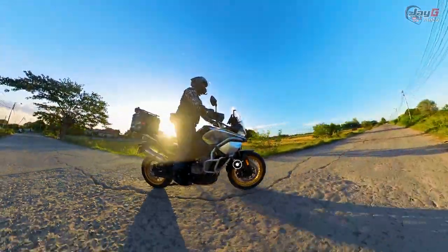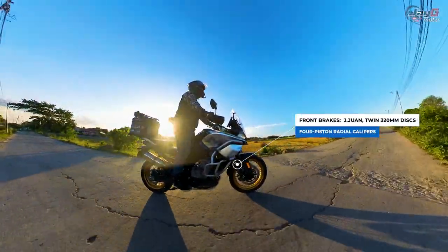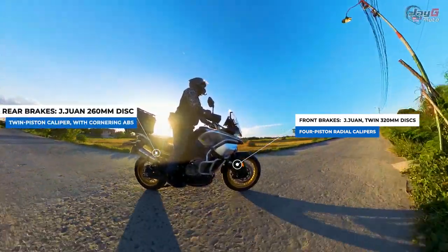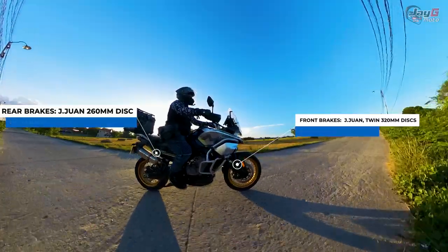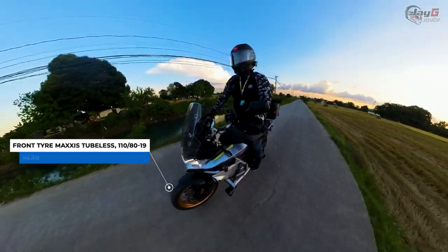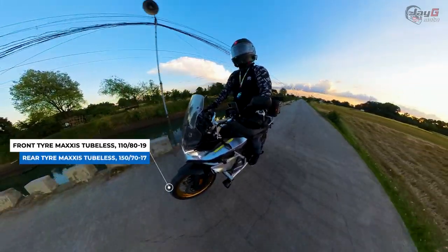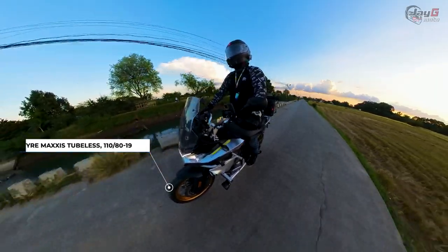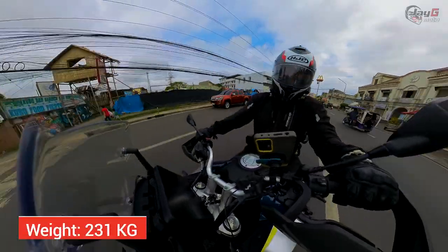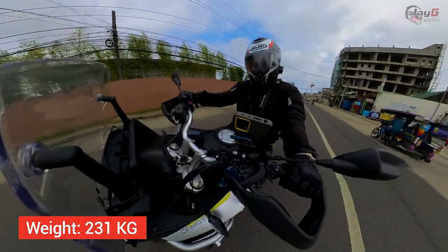For stopping the bike, it's a 320mm twin disc with J1 four-piston radial calipers. For the rear, it's a 260mm rear disc with a J1 twin-piston caliper with cornering ABS. The tires are Maxxis Maxx Adventure tubeless — 110/90 up front and 150/70 at the back. The bike's weight is 231 kilograms, which is kind of heavy but understandable since this is an adventure bike.